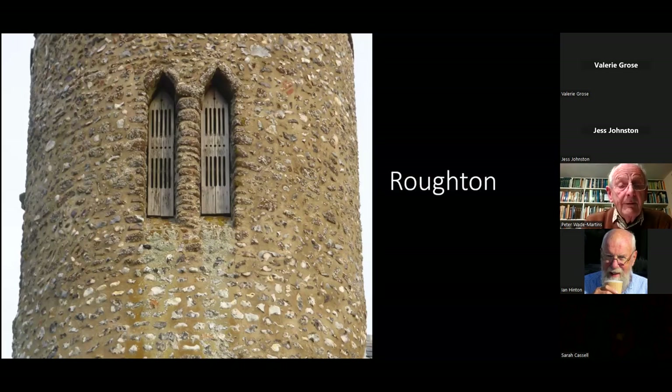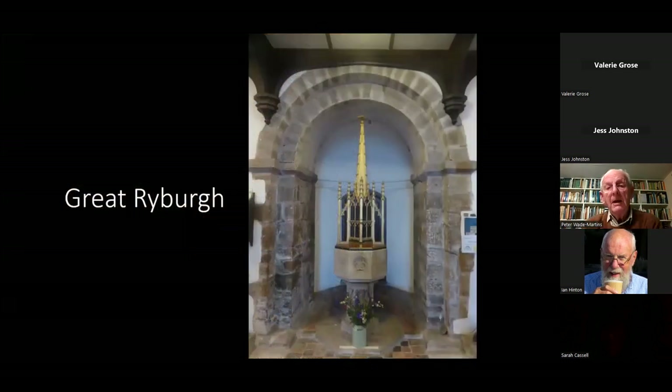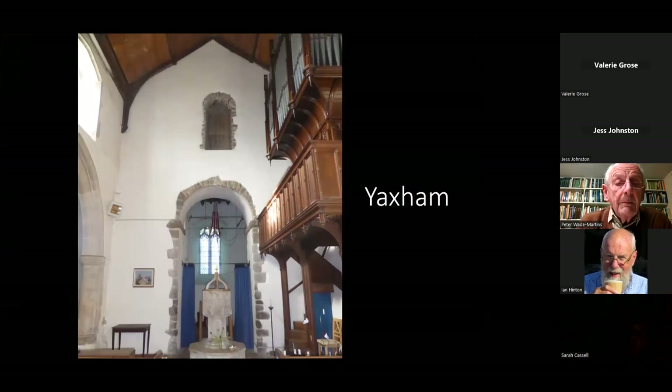Roughton doesn't have a mid-wall shaft but has a column built of small pieces of stone supporting triangular-headed openings above — simpler but in its own way just as fine. The most fantastic tower arches are at Great Ryburgh, a very fine piece of work, and at Yaxham — because there's no loft blocking the upper part of the tower you can see the upper doorway. Yaxham is a rather splendid building with a very high nave and all the corners surviving — quite an expensive building for its time.